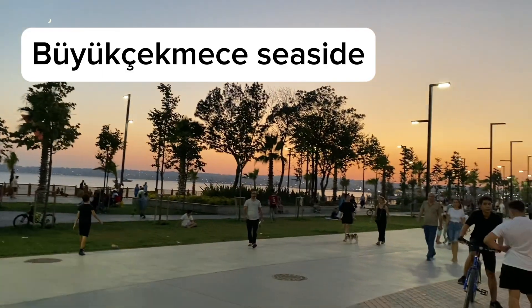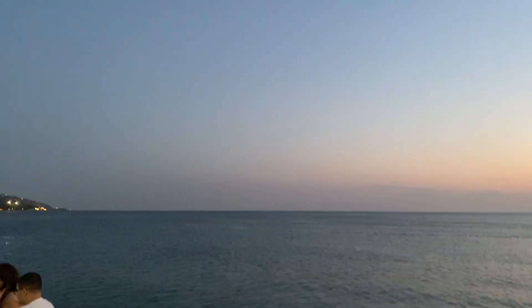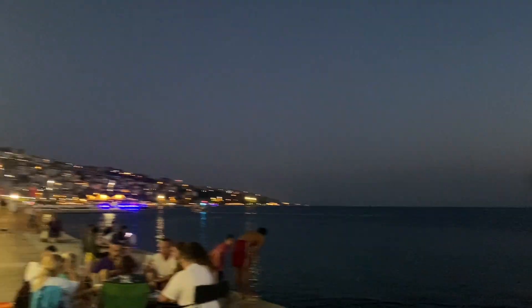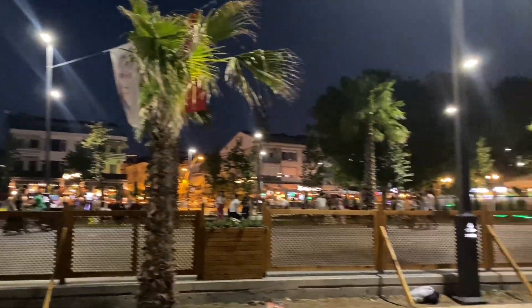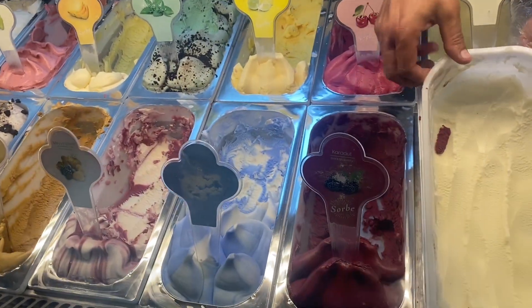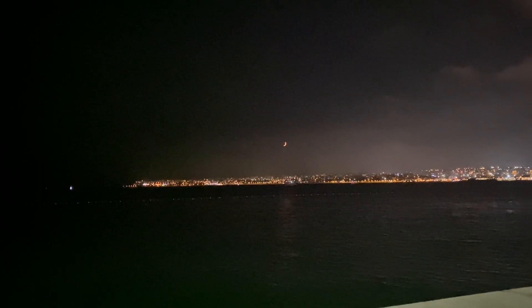Buyuk Cekmeje has a unique coastal view and it's one of the most important resort centers in Istanbul. There are lots of cafes and restaurants at this seaside. This seaside is a place where you can get rid of a busy work schedule and stress.